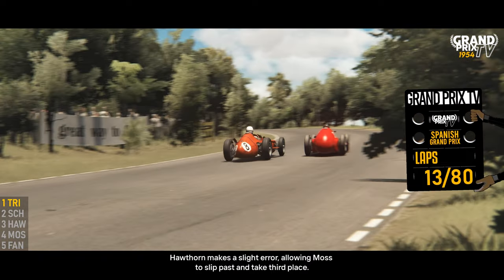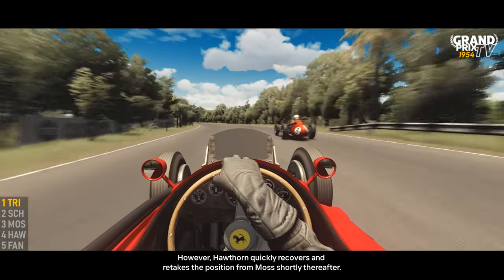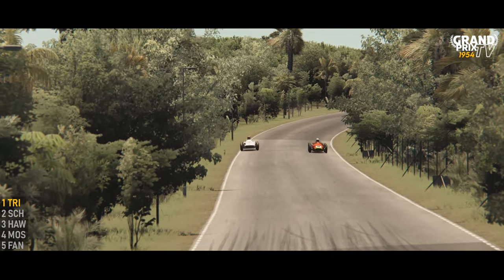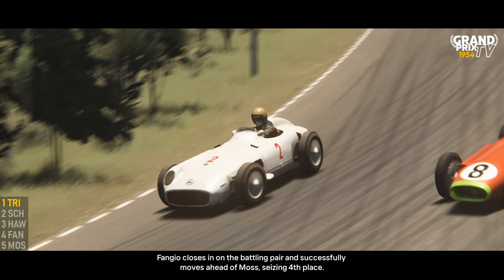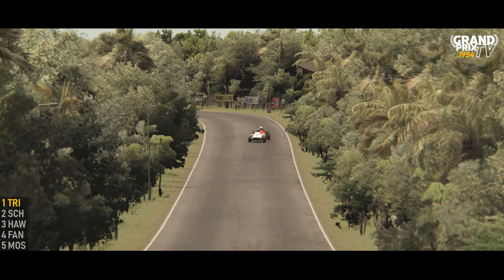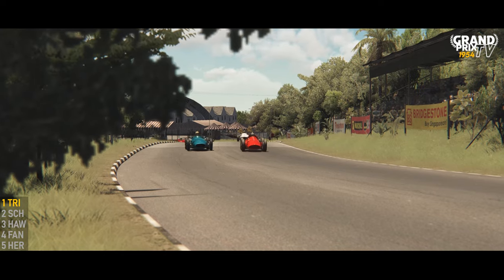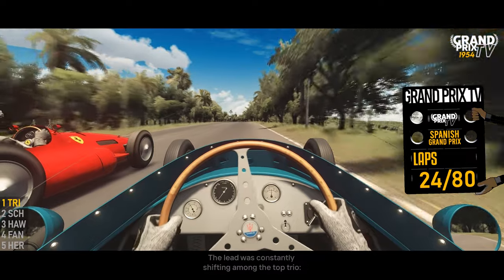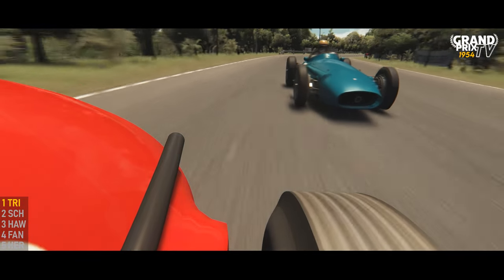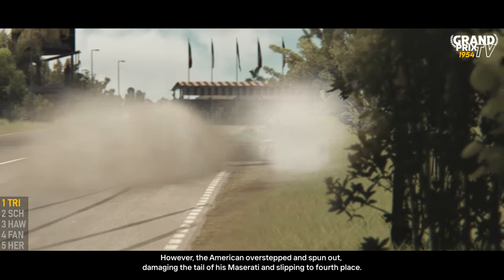Hawthorne made a slight error, allowing Musso to slip past and take third place. However, Hawthorne quickly recovered and retook the position from Musso shortly thereafter. Fangio closed in on the battling pair and successfully moved ahead of Musso, seizing fourth place. Musso then started to lose speed and swiftly dropped several positions, falling back to eighth. The lead was constantly shifting among the top trio — Shell briefly took the lead, then Hawthorne, followed by Shell again. However, the American overstepped and spun out, damaging the tail of his Maserati and slipping to fourth place.